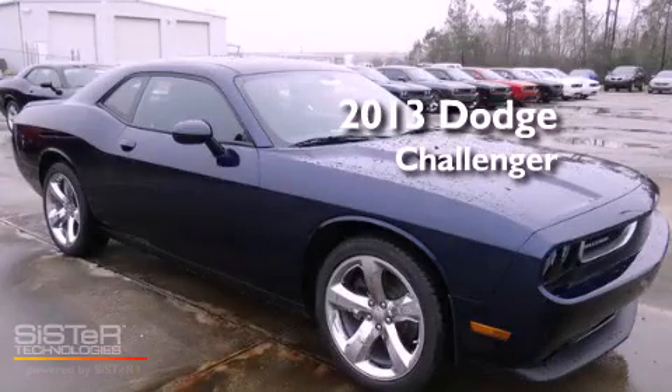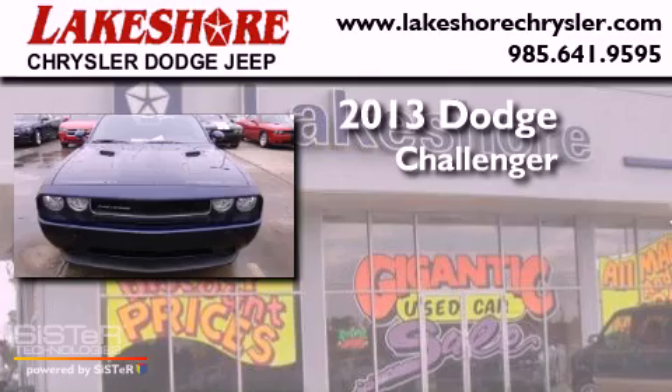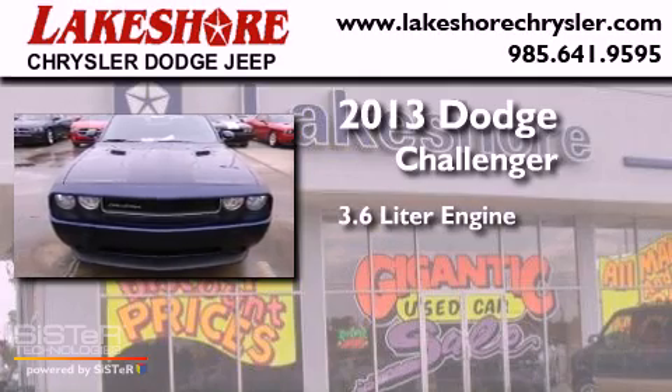This is a brand new 2013 Dodge Challenger. It features a 3.6 liter engine and an automatic transmission.